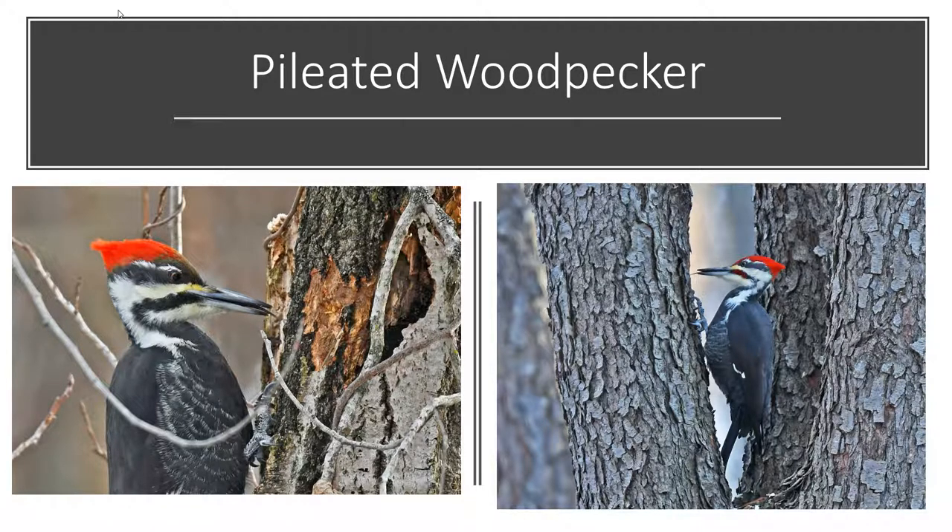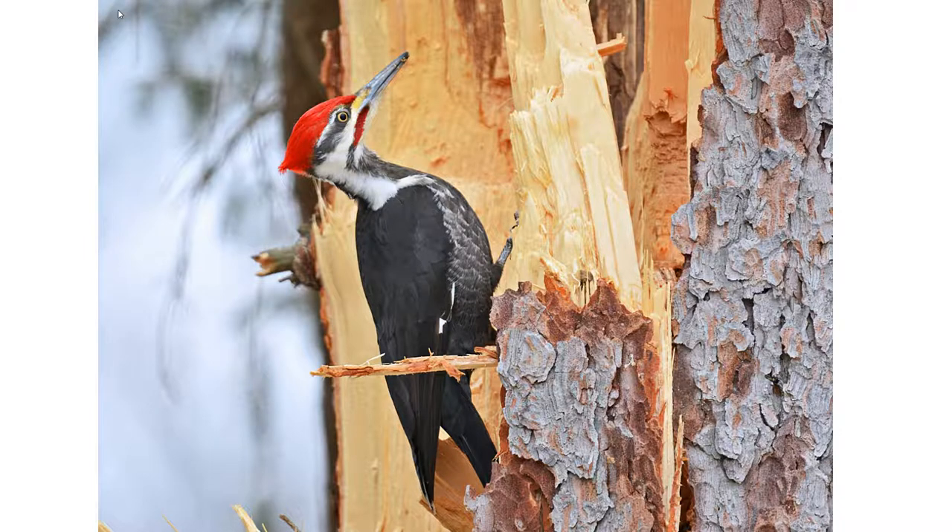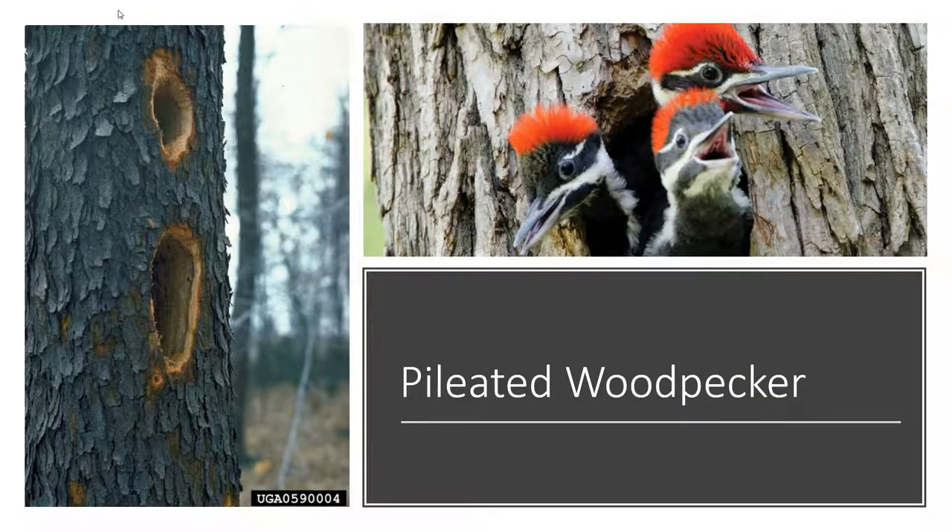These woodpeckers create large holes in trees that are often rectangular, especially if they've been working on them for a while — whereas most woodpeckers make circular holes, the pileated makes long rectangular holes. They can do quite a bit of damage to a tree quickly, with wood chips just flying. When there's a pileated woodpecker around, their call is quite loud so you'll probably know it. Their holes will be long and rectangular in shape, and here you can even see some young sticking their heads out of a nesting cavity.